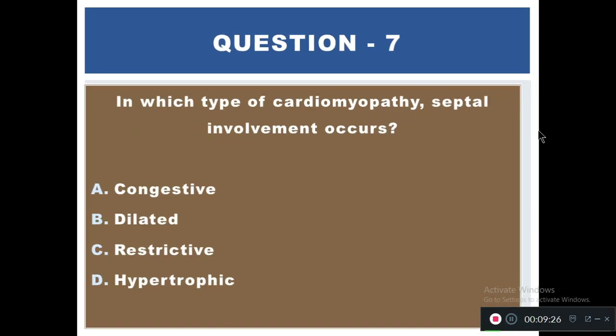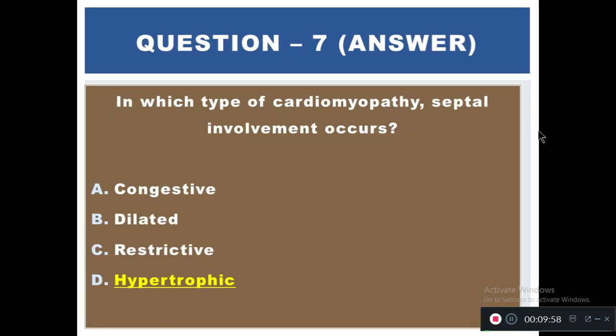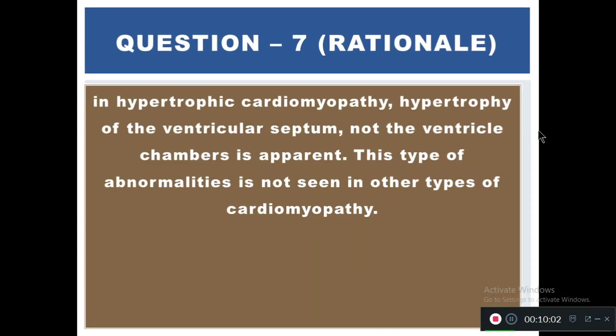Question 7: In which type of cardiomyopathy does septal involvement occur? Options: A) Congestive, B) Dilated, C) Restrictive, D) Hypertrophic. The right answer is D — hypertrophic. In hypertrophic cardiomyopathy, hypertrophy of the ventricular septum — not the ventricle walls — is apparent. This type of abnormality is not seen in other types of cardiomyopathies.